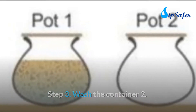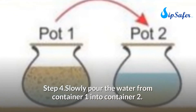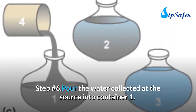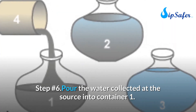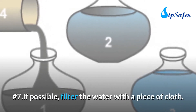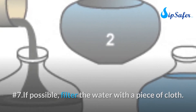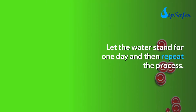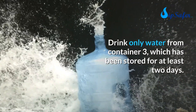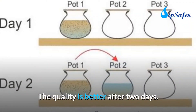Step three: wash container two. Step four: slowly pour the water from container one into container two. Step five: wash container one. Step six: pour the water collected at the source into container one. Step seven: if possible, filter the water with a piece of cloth. Let the water stand for one day, then repeat the process. Drink only water from container three, which has been stored for at least two days.